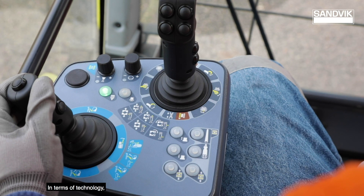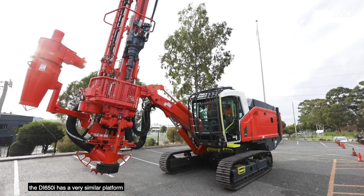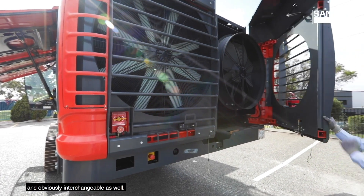In terms of technology, the DI650i has a very similar platform between the DPI 1500 and the 412. They all use the SICKA control platform. So it's very easy for the operators to pick up one machine to another, and from a parts costing side of things, a lot of the parts are compatible and interchangeable as well.